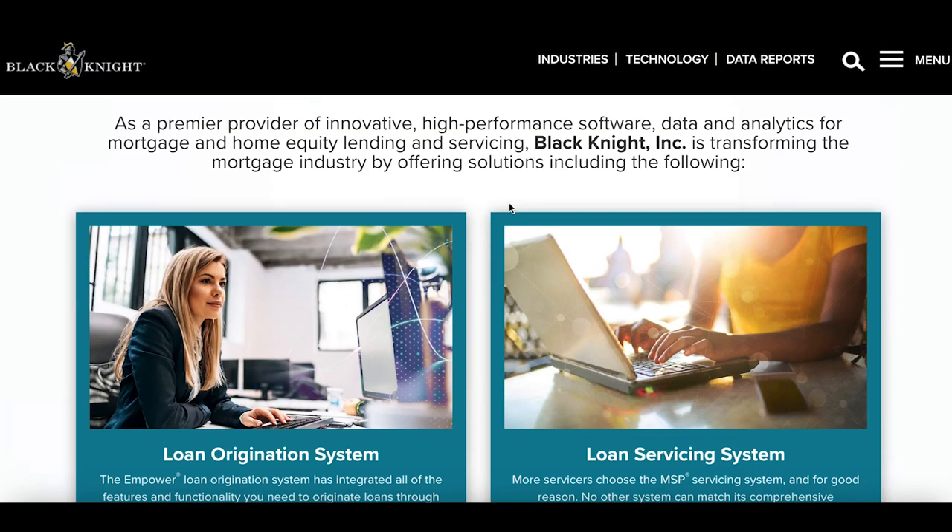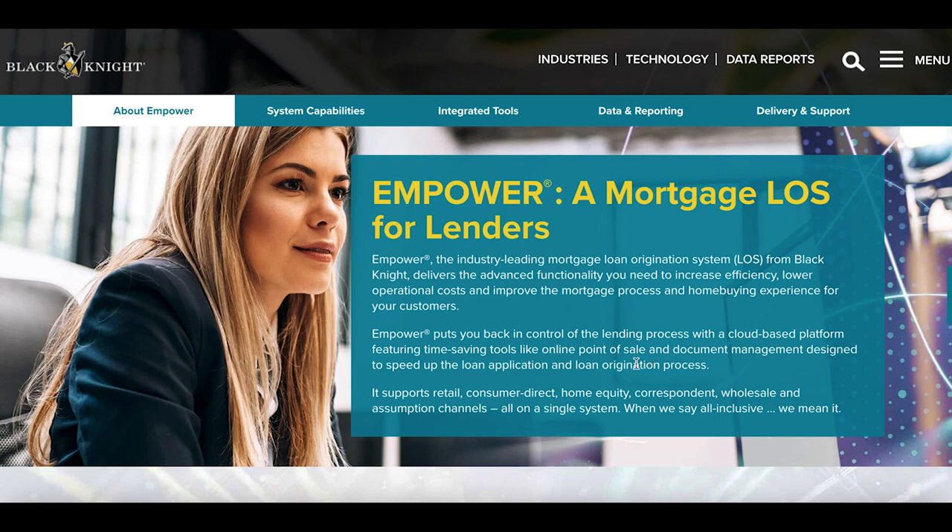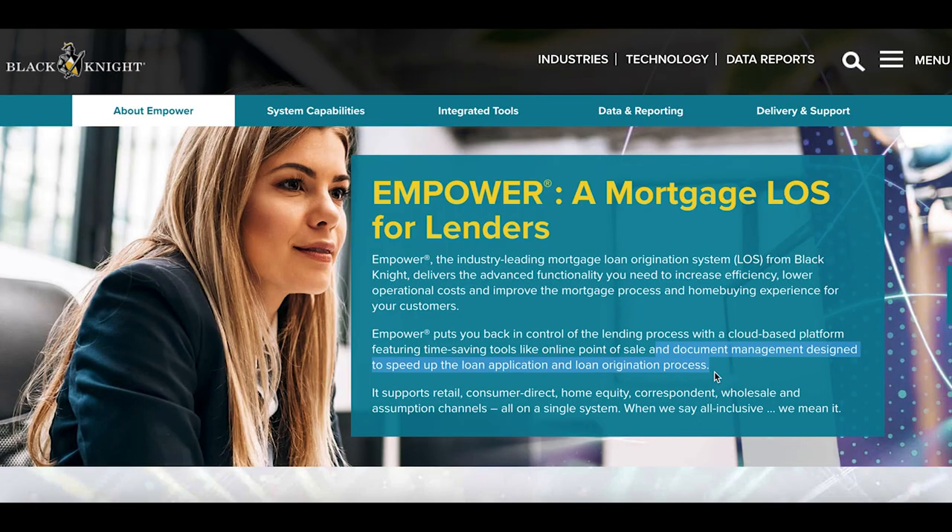The first company we're going to talk about is Black Knight. Black Knight is a loan servicing management company — what they do is handle the documentation and management to speed up the loan application and loan origination process. Looking at their revenue breakdown, their software solutions give them the chunk of their revenue: 84% comes from that.